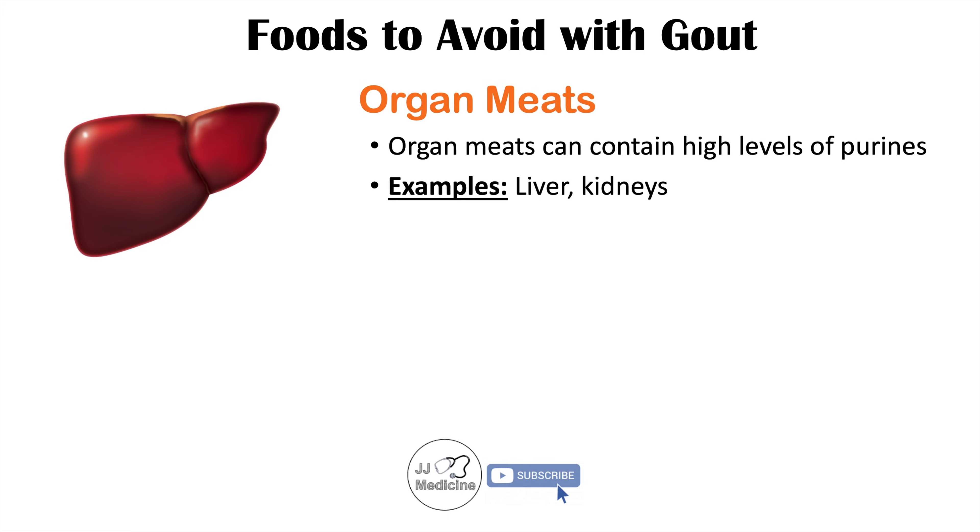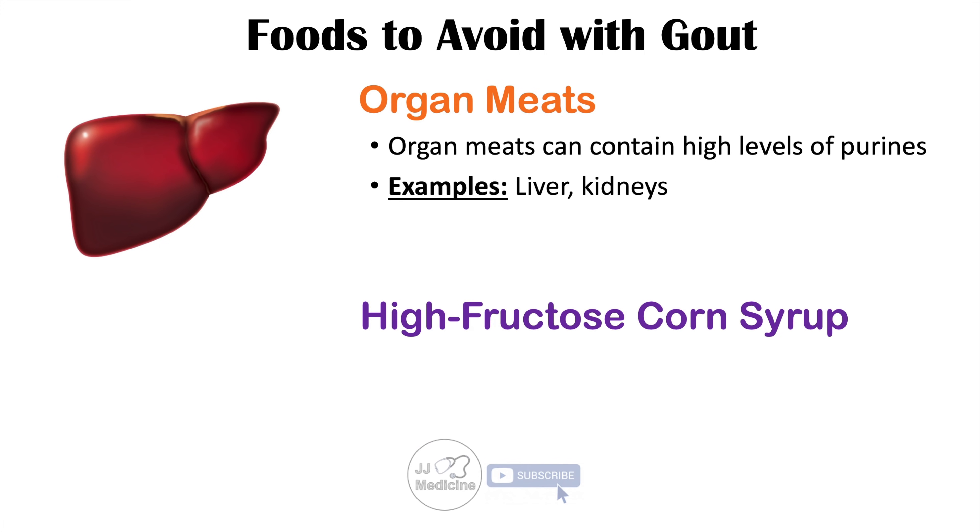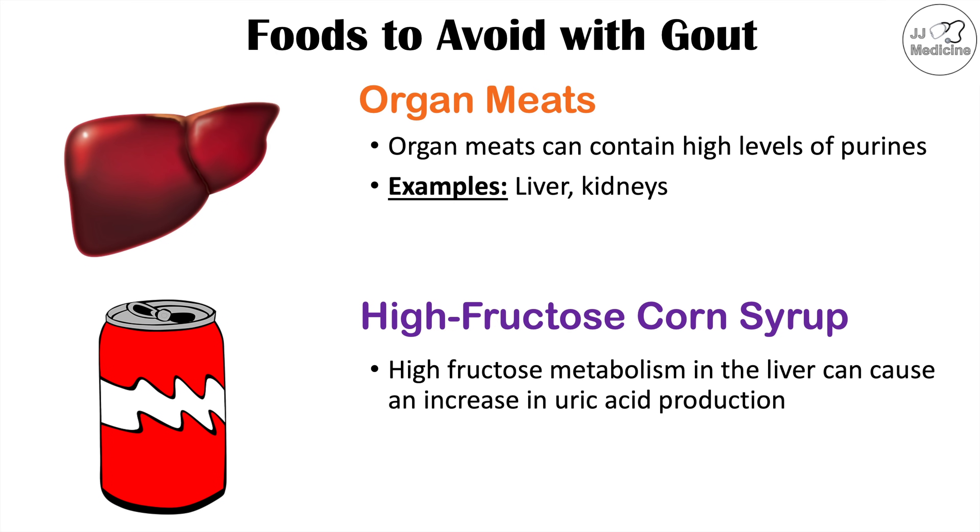Another dietary selection to avoid if you have gout is high fructose corn syrup. High fructose metabolism in the liver can cause an increase in uric acid production.